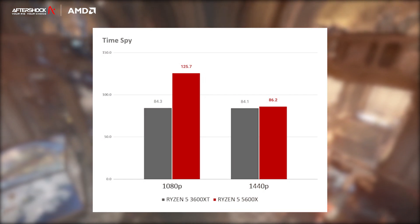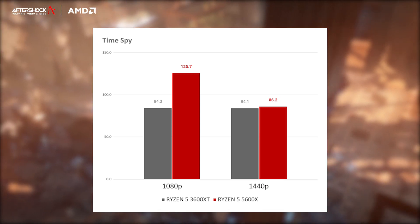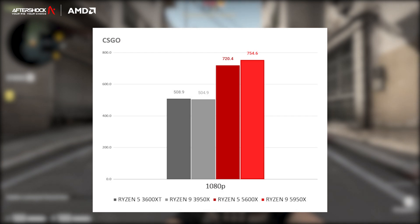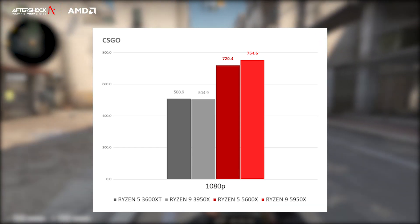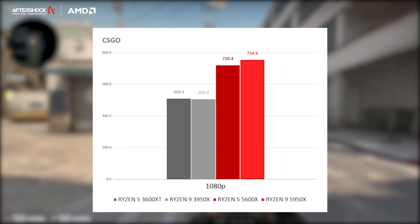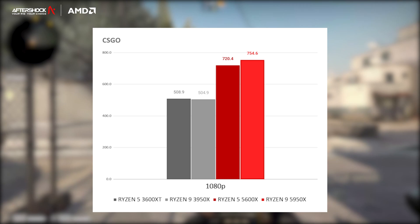We also took a look at a wide range of synthetic benchmarks. In a nutshell, what we found was that the 5600X performed much better in single-core performance metrics than the 3600XT. In multi-core they beat it of course, but the difference is huge in single-core performance. So AMD has essentially delivered really effectively on this promise. For Counter-Strike GO, we're comparing the 5950X and 5600X with their predecessors — the 3600XT and 3950X — and what we saw was absolutely mind-blowing, with a jump from 500FPS to 700FPS, a difference of about 200FPS.